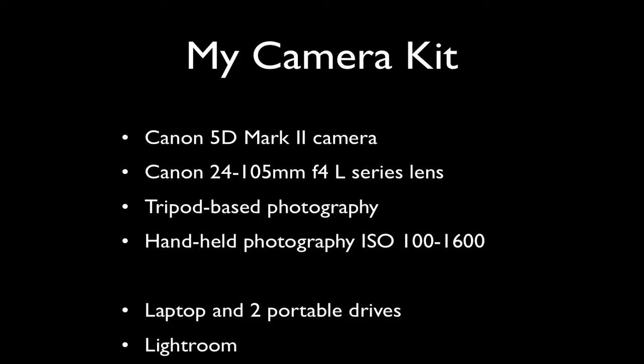I used Lightroom to import my images and to do my initial processing and rating — selecting better images which I then post on my blog and other sites.